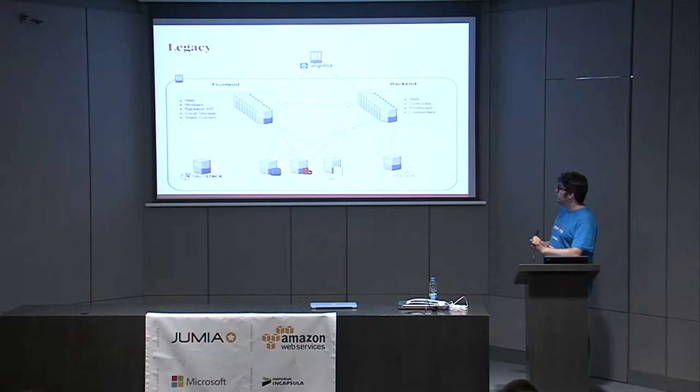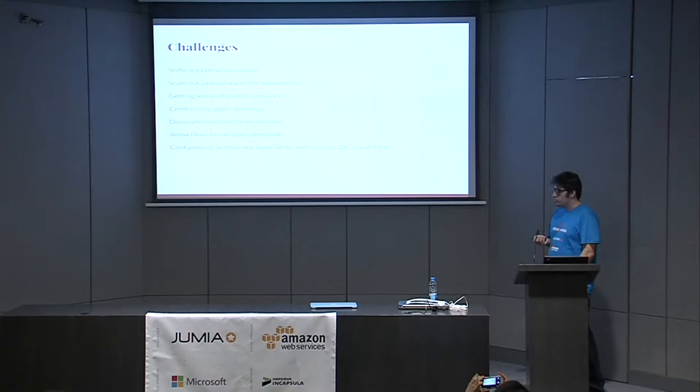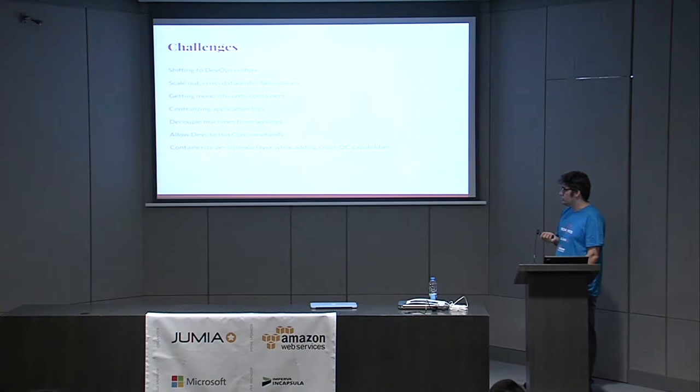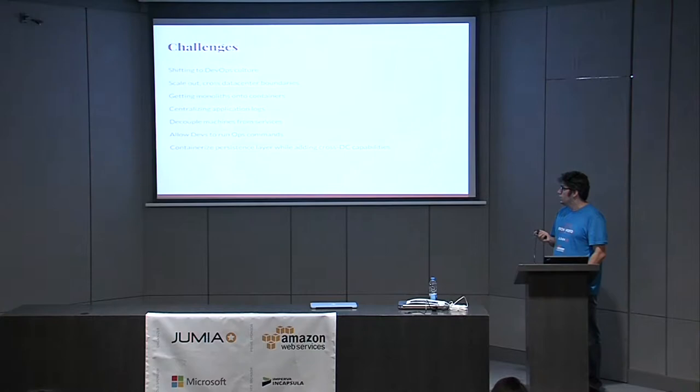The challenges we wanted to face: first, shifting to a DevOps culture. The first challenge in shifting to a DevOps culture is understanding what it is — I can say for sure that I still don't fully grasp it. It's a mindset, and most people still think it's a job description. For me it's not — it's a mindset, and that's what makes it hard for people to understand.